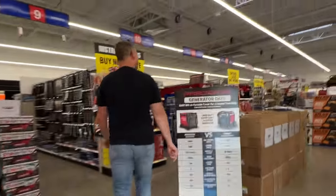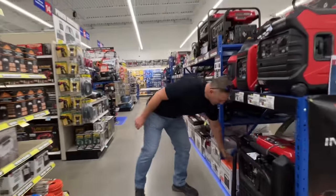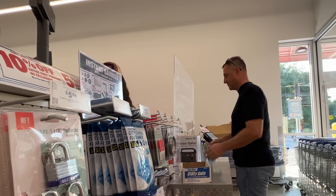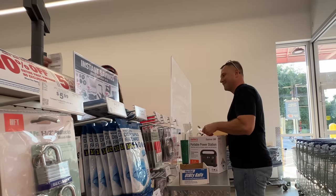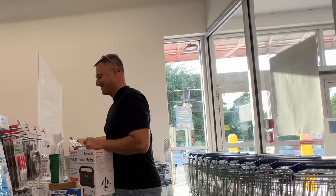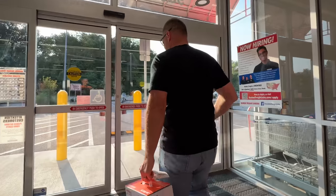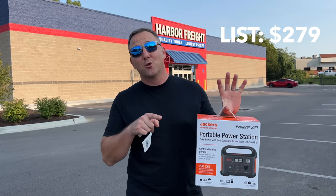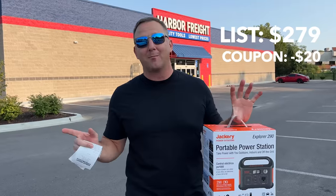Hey, how's it going? I think there were like three of these in here last week. Thank you so much, have a wonderful day. So it ended up being $220 with the coupon because I did sign up for the inside track while I was in there.